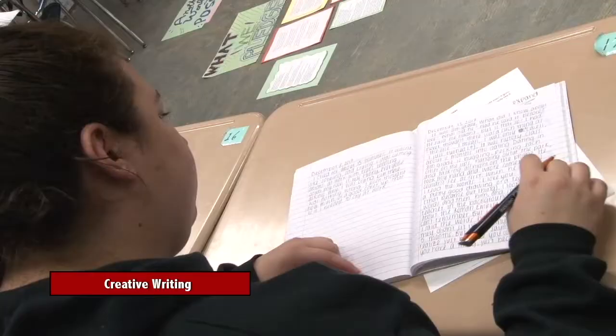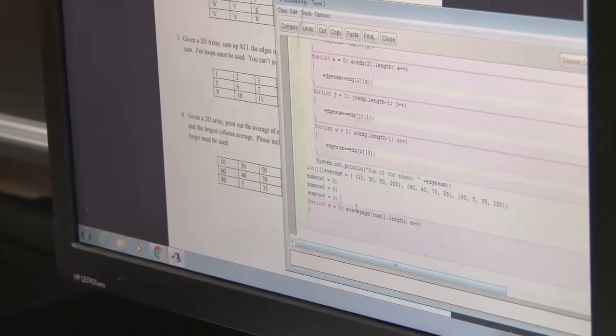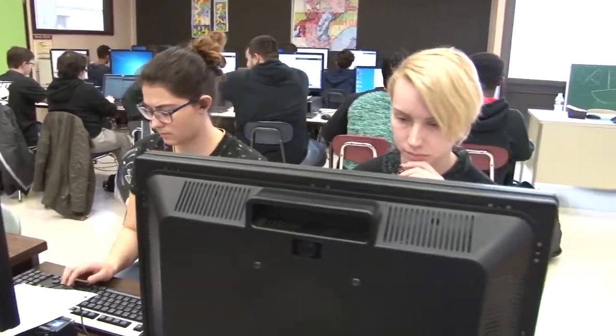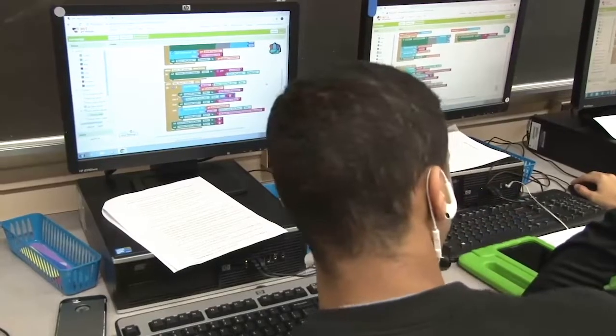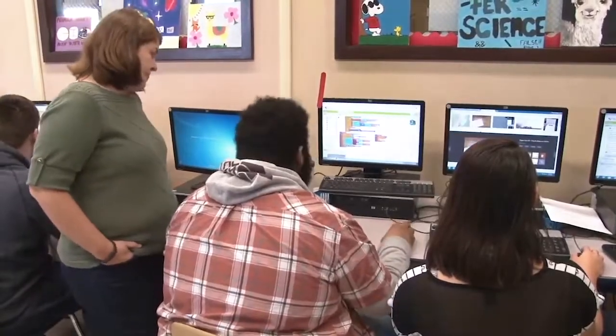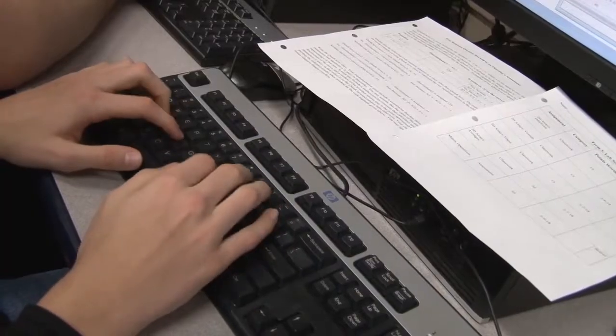Our Creative Writing course provides an outlet for students with a passion for crafting short stories, poems, and plays. The math department offers computer science courses designed to teach students problem solving and strategies related to processing data and computing. It's less like arithmetic and more about placing things in a program to make it work the way you want. Students really enjoy honors computer science because it allows them to develop their skills and have a lot of fun creating whatever they like.